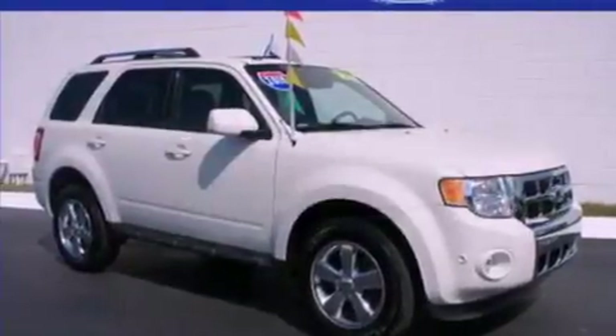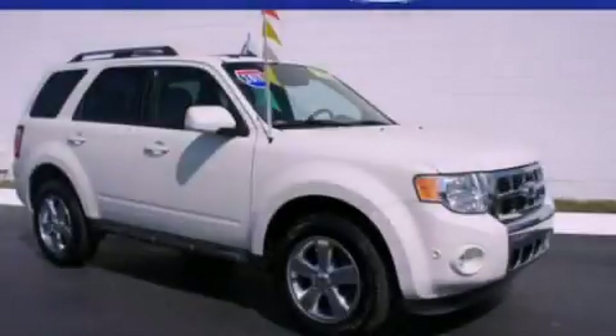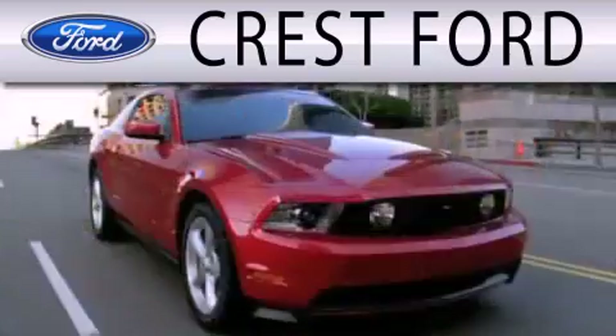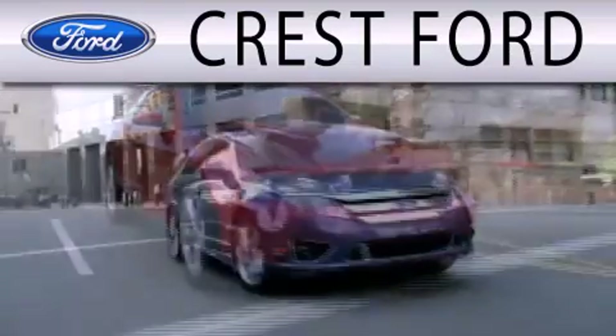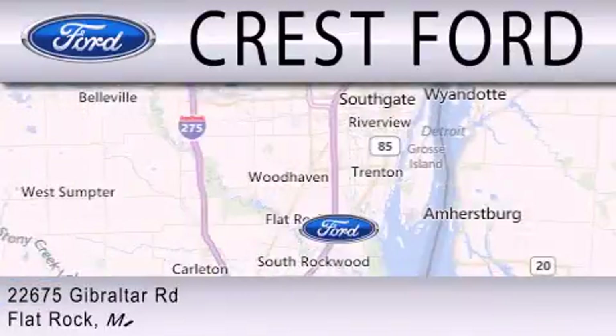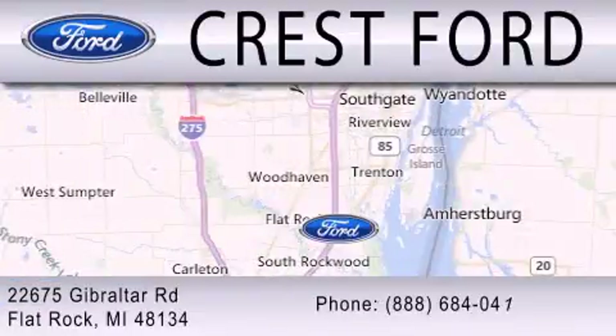This vehicle won't last long at this price. Call and arrange a test drive now. Crest Ford is dedicated to doing everything possible to ensure that the experience you have selecting your next vehicle is as pleasant as possible. We are located at 22675 Gibraltar Road in Flat Rock.